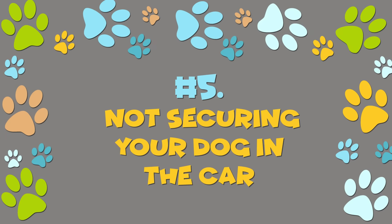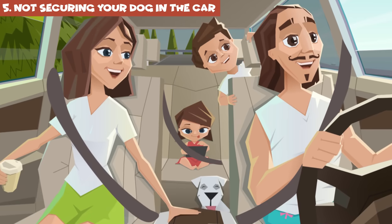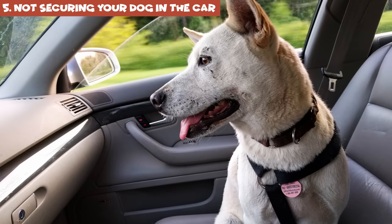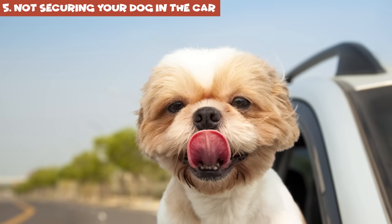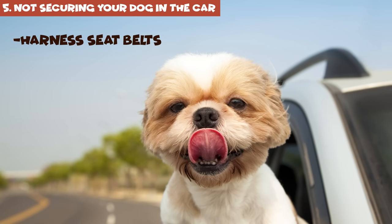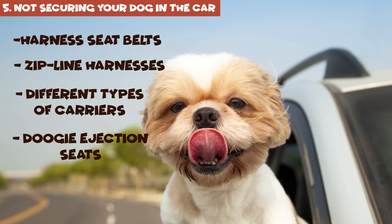Number 5: Not securing your dog in the car. People use seatbelts and kids use car seats, so why would the case be any different for your dog? If you don't secure your dog in the car and you end up in an accident, your pet can get seriously injured or even killed. You've got tons of options when it comes to canine car safety: harness seatbelts, zipline harnesses, different types of carriers, and more — just find the one that suits your needs.